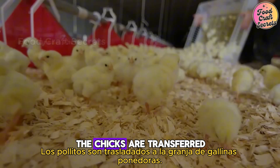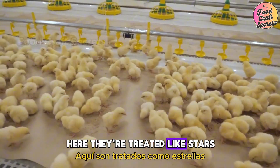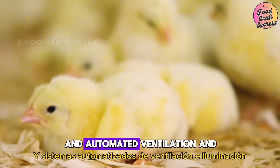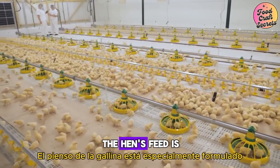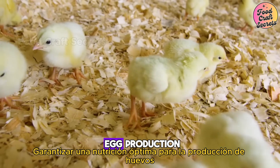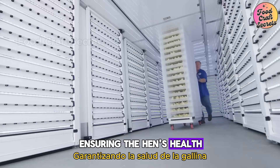Once hatched, the chicks are transferred to the laying hen farm. Here, they're treated like stars. Spacious, clean coops and automated ventilation and lighting systems create an ideal living environment for the hens. The hens' feed is specially formulated, ensuring optimal nutrition for egg production. Clean water is provided abundantly, ensuring the hens' health.